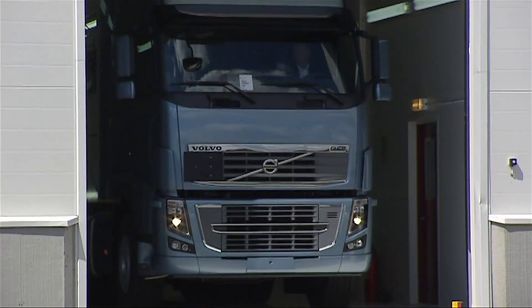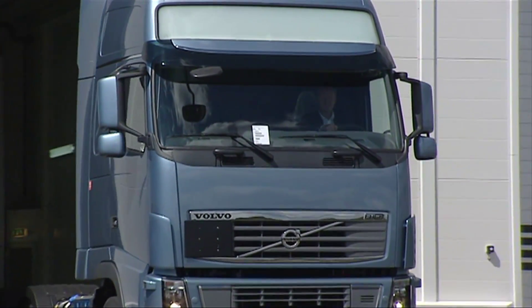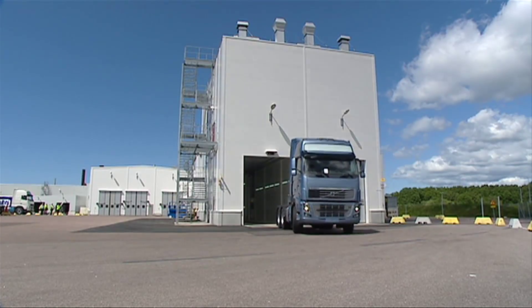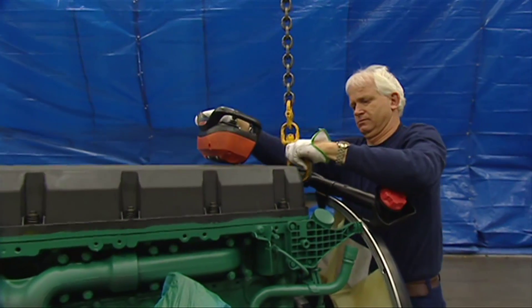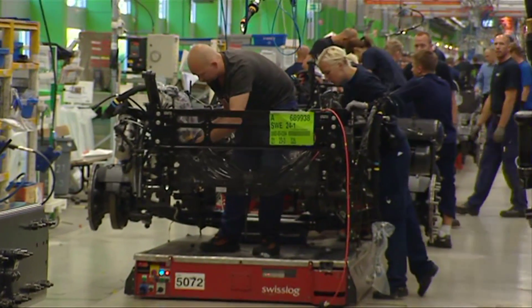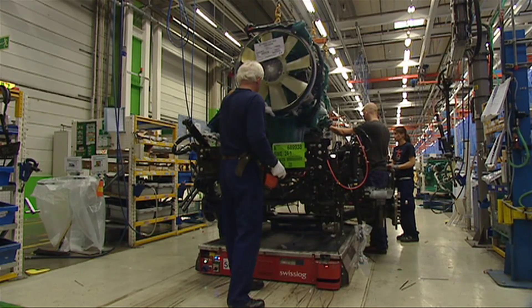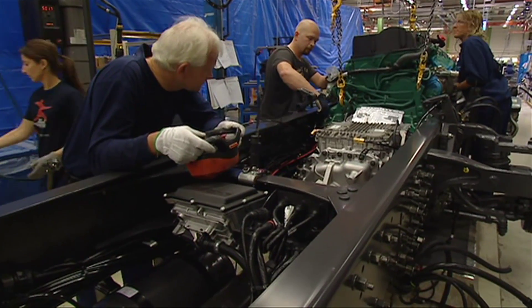Volvo Trucks will start the production of engines tailored for the tough Euro 6 environmental standards. First off the mark is Volvo's D13 460 horsepower engine, which today powers more than one-third of all Volvo Trucks. Compared with today's Euro 5 standards, nitrogen oxide emissions drop by nearly 80%, and particulate emissions are halved.